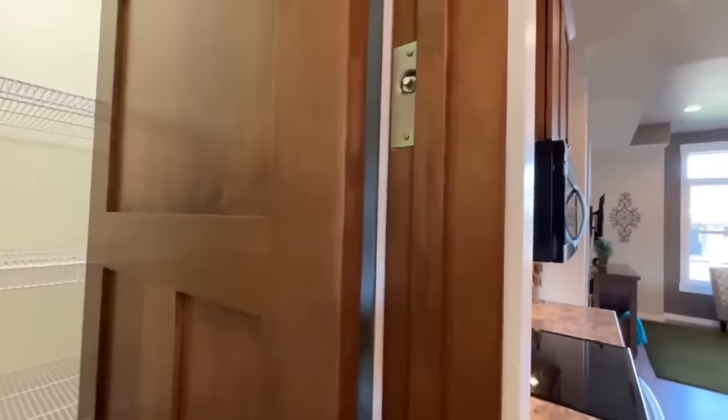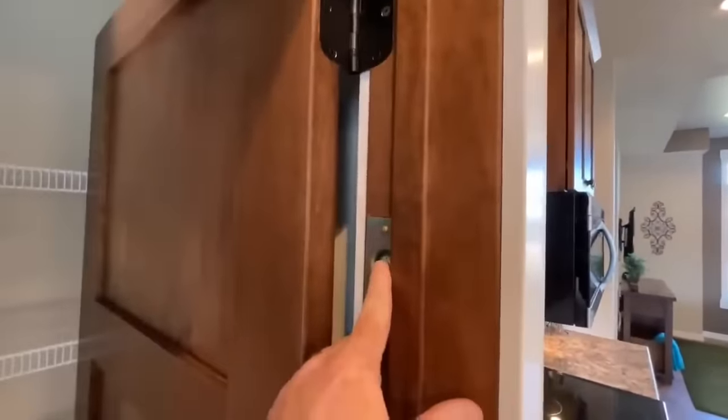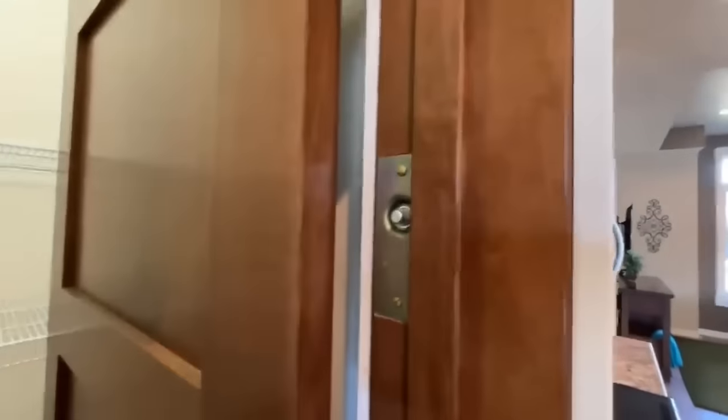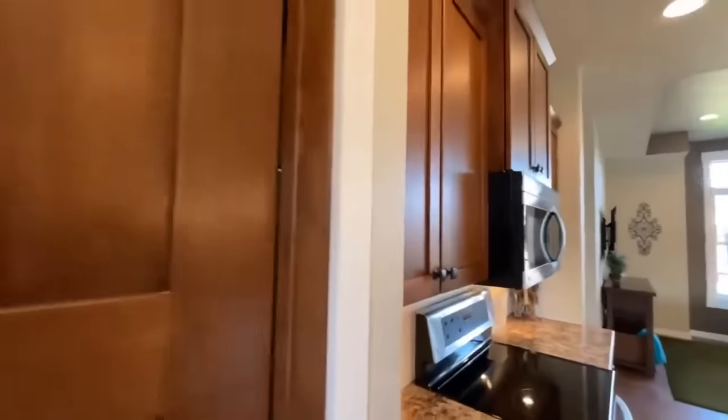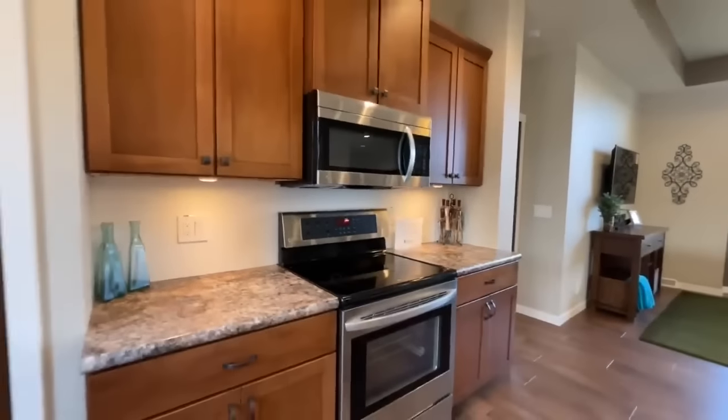One thing I love about this — so you see this little button right here? It's an automatic light. Whenever the door is shut, the light goes off. Whenever the door is open, the light comes on. How cool is that? I thought it was pretty nifty.